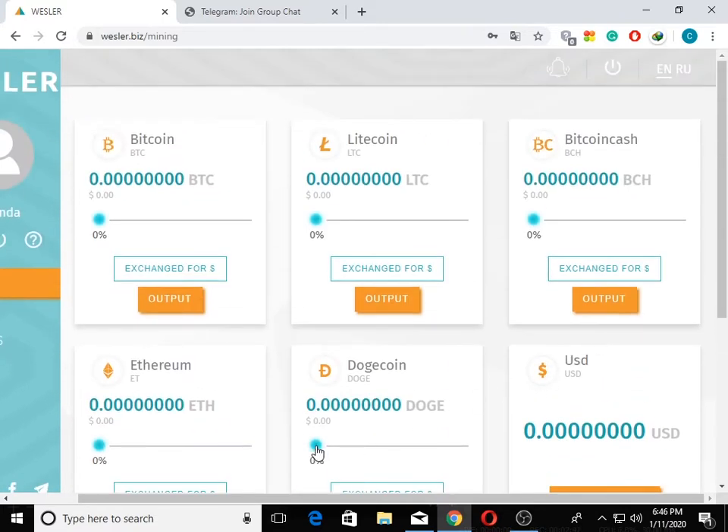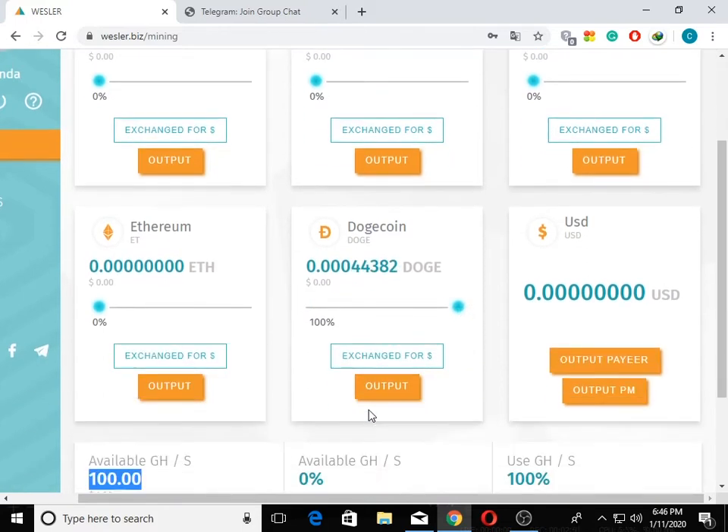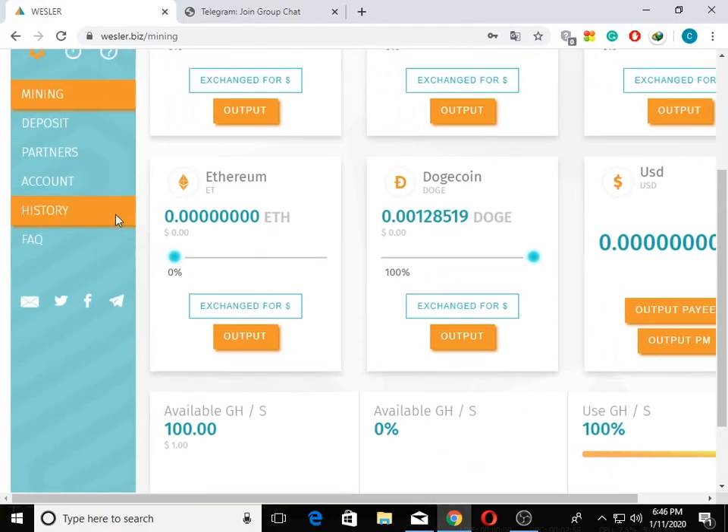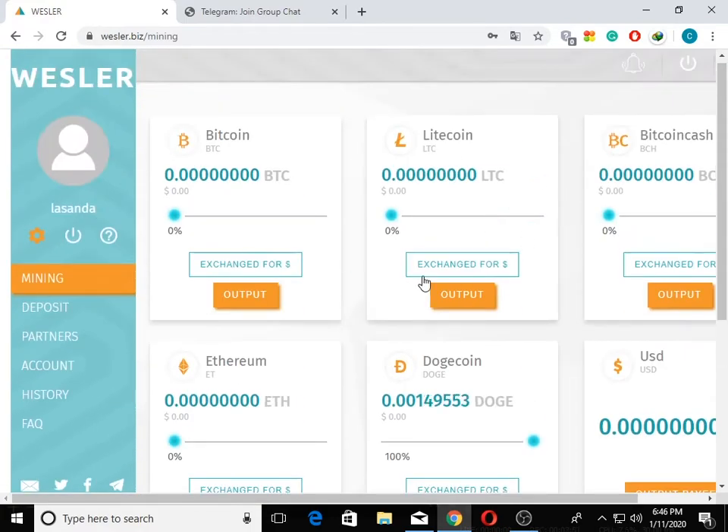Now let's do the dogecoin mining. I will show you my series, my mining, my video, and my cash account.